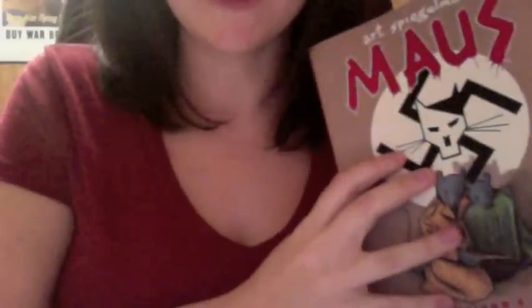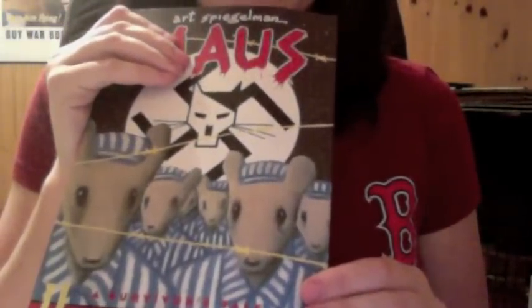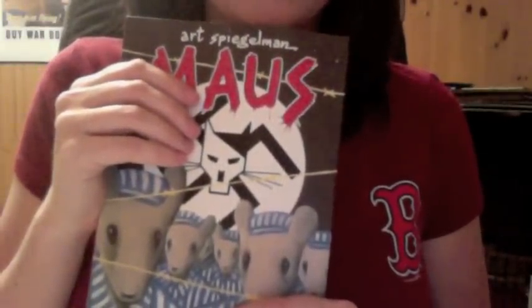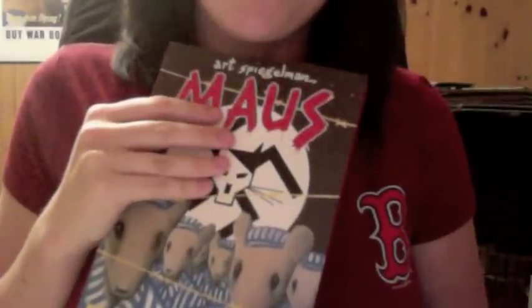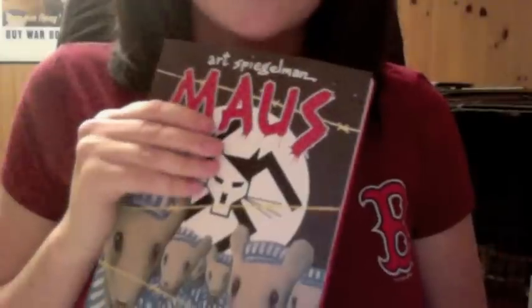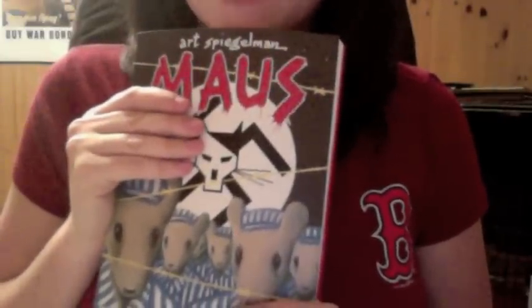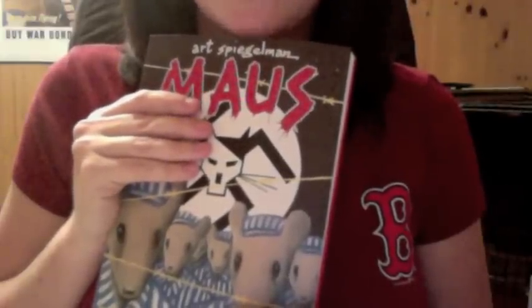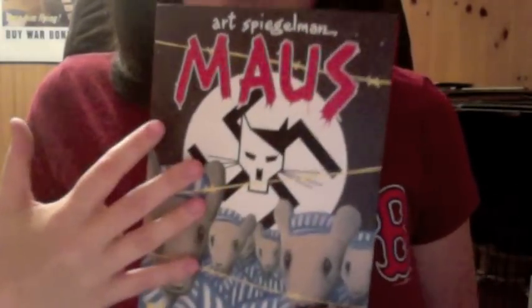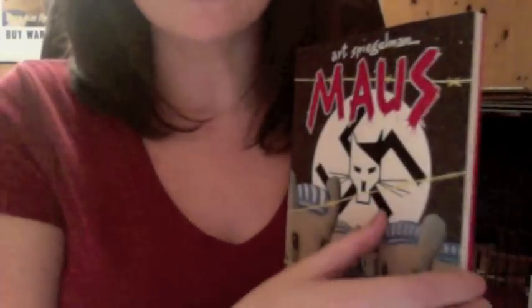I'm going to set these aside and at the end you can decide which ones you'd like to take with you today. Then this is the second part: 'And Here My Troubles Began.' Now this graphic novel does come as a set in one binding — we do not have that in the shop unfortunately, but if you desire it we can order it from Amazon or somewhere else. The same sort of representation here, so I'll show you a few pages.